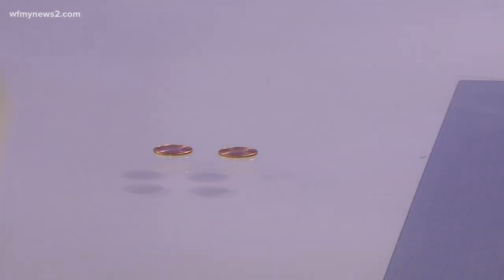These two very shiny pennies caught my eye. Now why? Let me give you a better look. I've blown up the picture — I want you to look at the date. That's right, they were minted in 2020.